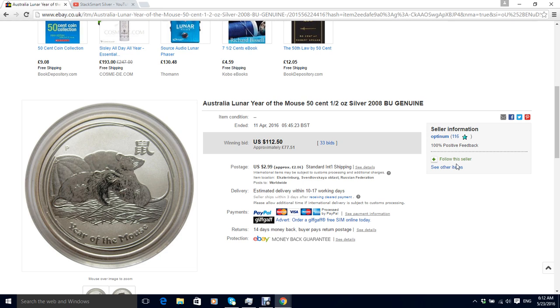It's amazing how much people will pay to complete a set. You can probably pick up the rest of the set apart from the mouse and the ox relatively cheaply, and you can finish your one ounce lunar series really easily on eBay at the moment. But trying to find a half ounce lunar mouse is really, really tricky and people are willing to pay $100 for one.